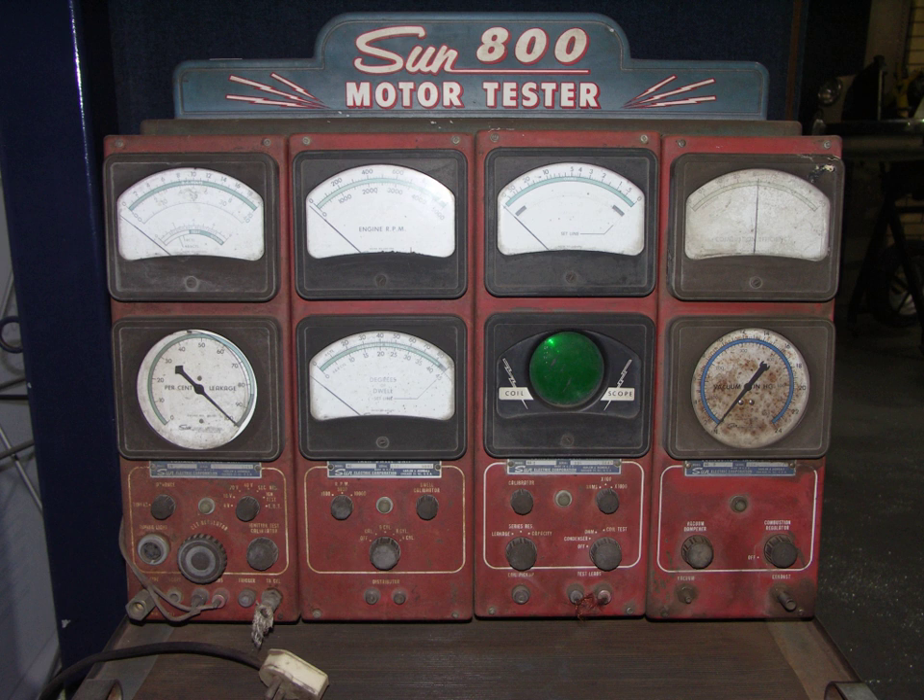Engine tuning originated with the development of early racing cars and the post-war hot rod movement. The Igniscope Electronic Ignition Tester was produced by English Electric during the 1940s, originally for military use during World War II.